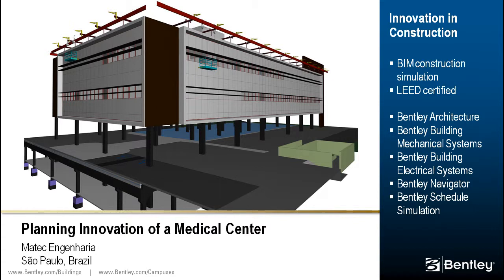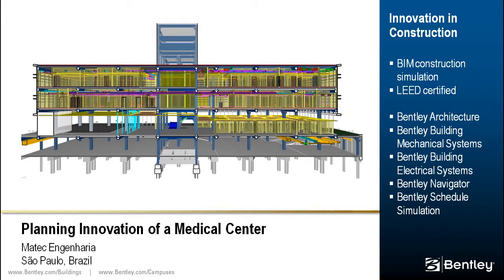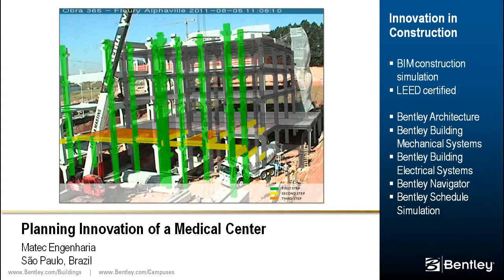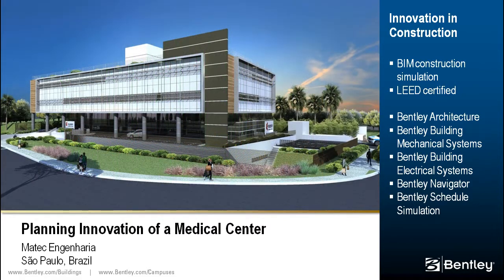This $15 million medical center is 8,500 square meters with the design requirement to be LEED Gold certified. BIM was used in simulating different activities and construction sequences in order to achieve the scheduled completion date. The overlap of images from a construction site camera and the scheduled simulations allowed the team to track construction and visually compare it with the schedule. Products used include Bentley Architecture, Building Mechanical Systems, Building Electrical Systems, and Navigator with Schedule Simulator.